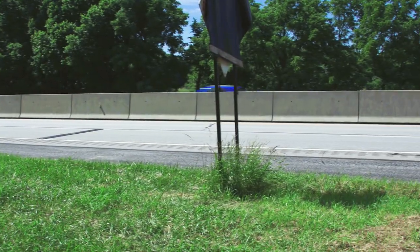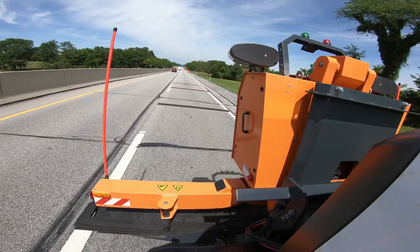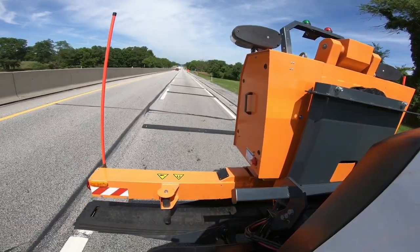Road Quake is tough, durable, and stands up to everything from passenger vehicles to tractor trailers. After the three-hour demo, Raptor returned to retrieve the strips.